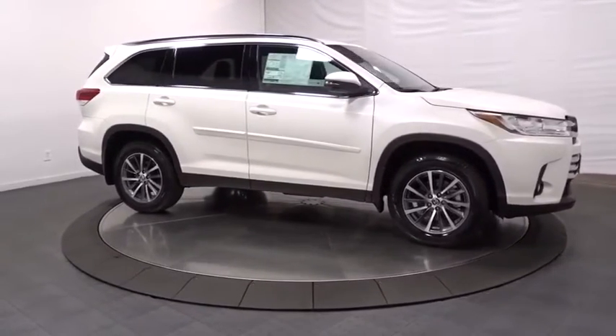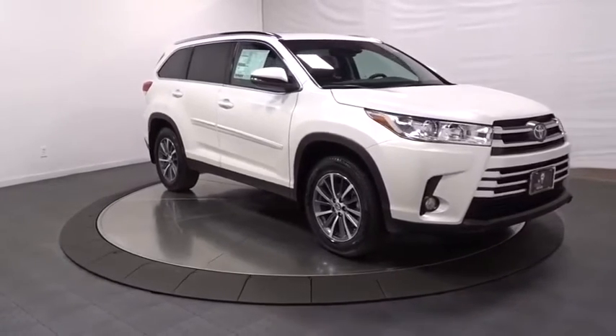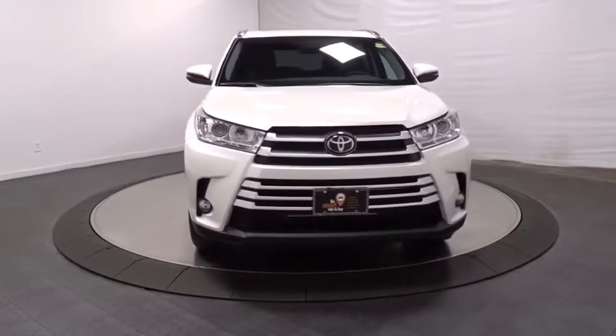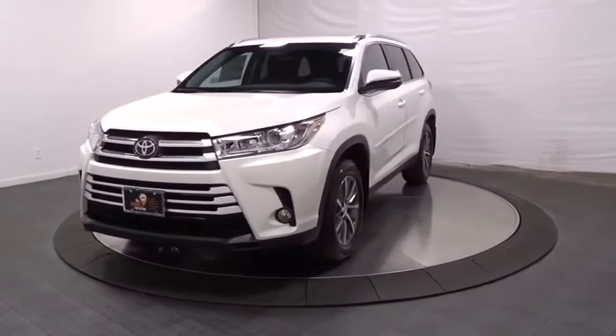Fog lights, outside temperature gauge, HD radio, tachometer, leather seats, brake assist, engine immobilizer, tinted glass, body color door handles, splash guards, low tire pressure warning, and power rear window sunshade.